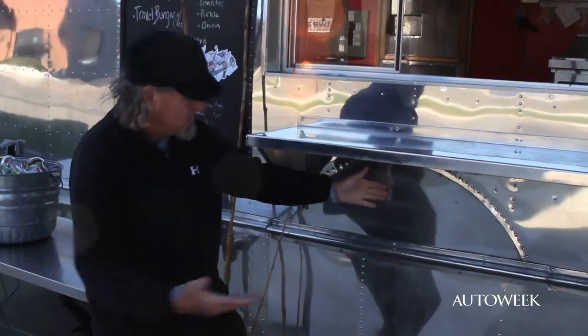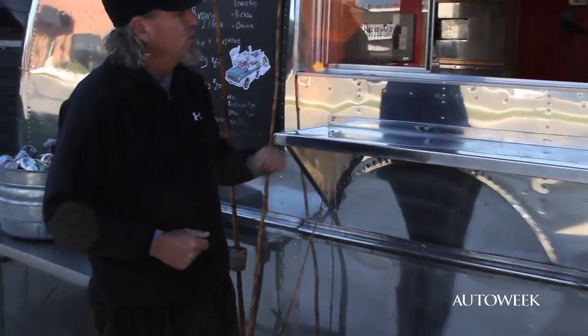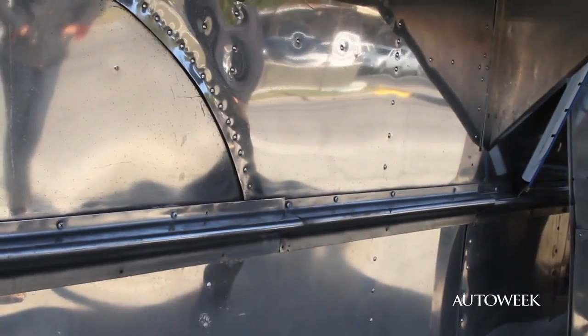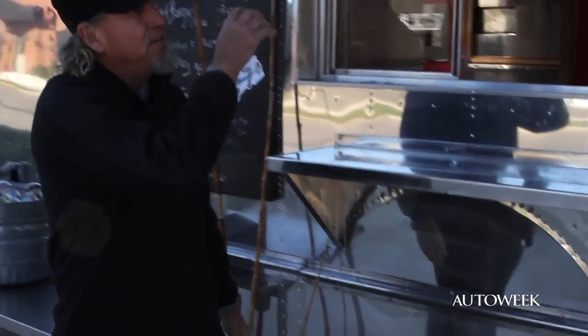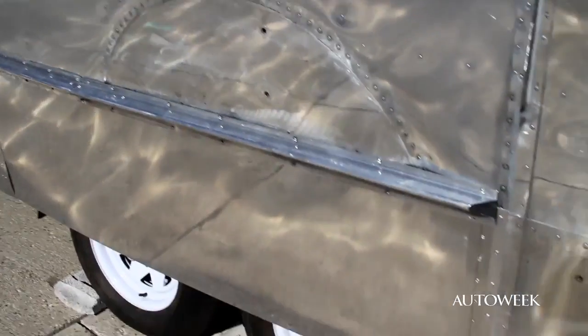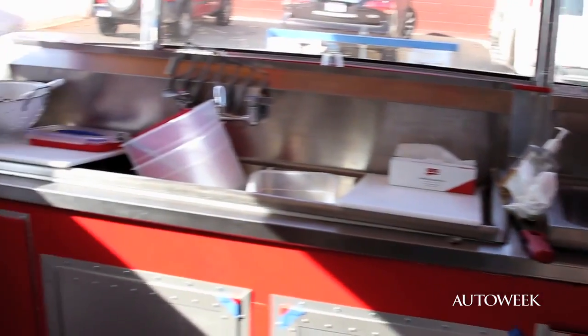This is the original wheel well right here. In order to create some more headspace for our exhaust system, we actually raised the trailer by a foot. We added onto the chassis about a foot-high tub, lifted the shell off of it, and dropped the shell back down. We added tandem axles too, because of the weight that we're carrying inside the trailer with all of our kitchen equipment.